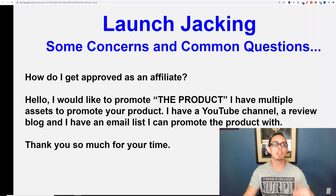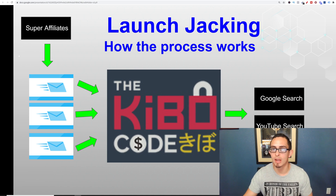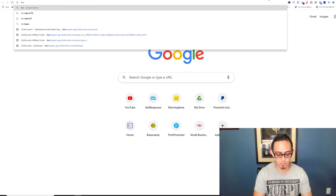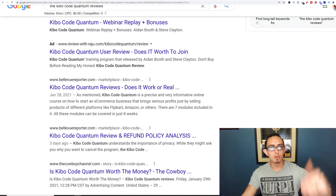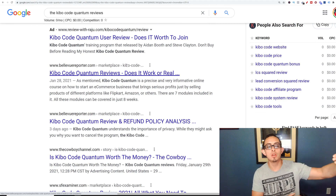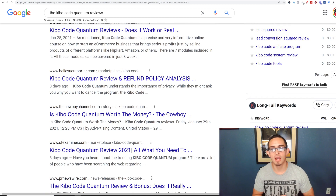YouTube is my favorite way to do these launch jacking promotions, but you can also do Google search. People will also search 'Kibo Code Quantum reviews' and all of these results are going to be blog-based reviews. I've actually done this before but I didn't have time to do it this year. I wish I would have done a blog and more YouTube videos for this product — I know I could have made way more money.